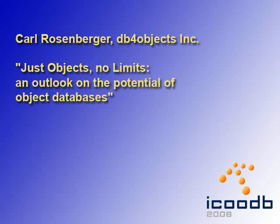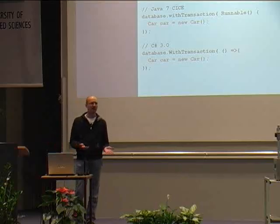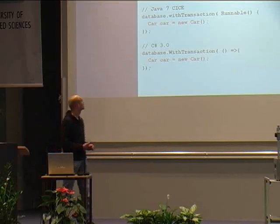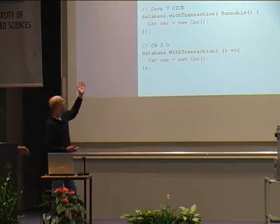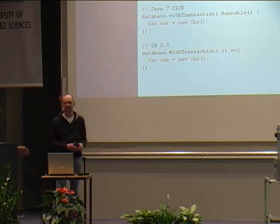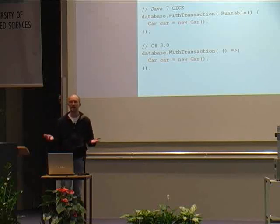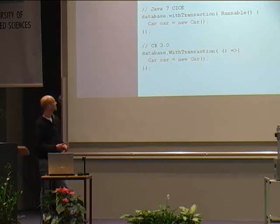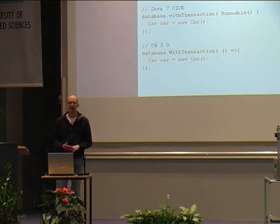Karl Rosenberger from DB4Objects gave an interesting outlook on the potential of object databases. Why not say a closure is a transaction? Everything that runs in this closure is a transaction — when the closure starts, it's a begin transaction; when you exit the closure, it's an end transaction. In C#, we already have such a concept.